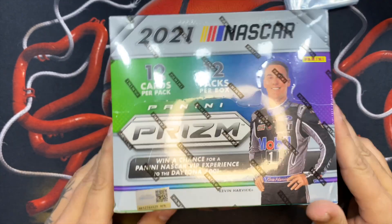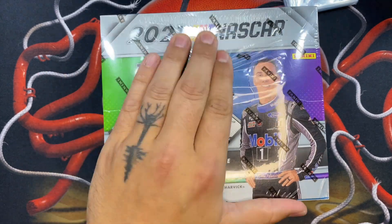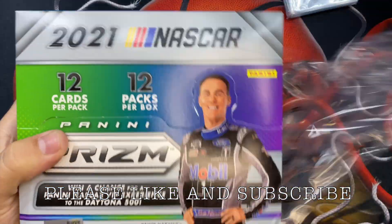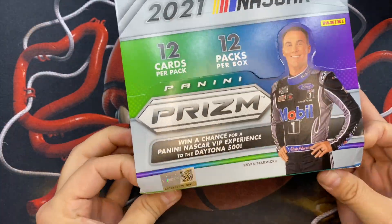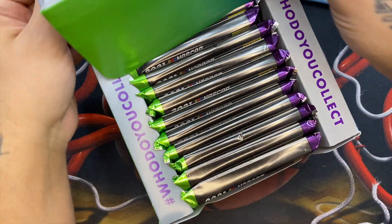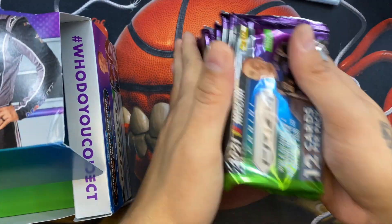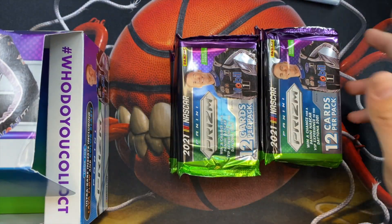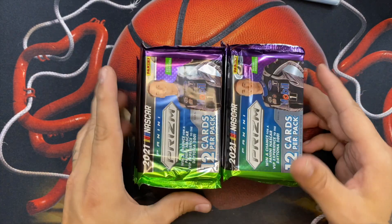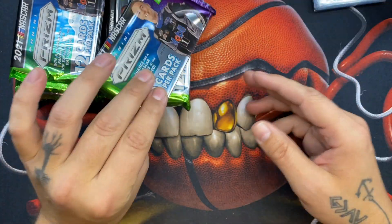I'm super excited about ripping this even though I don't know too much about NASCAR. This is my first ever Prism hobby box — Prism hobby is just stupid expensive. You get 12 packs with 12 cards in each, that is 144 cards out of this box.